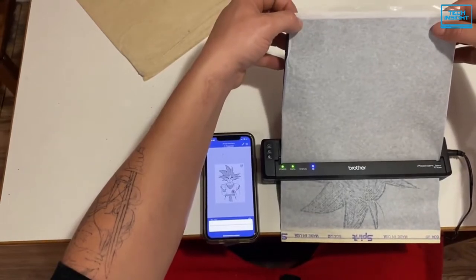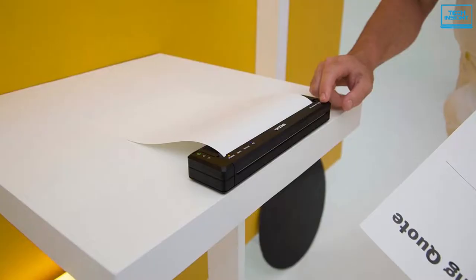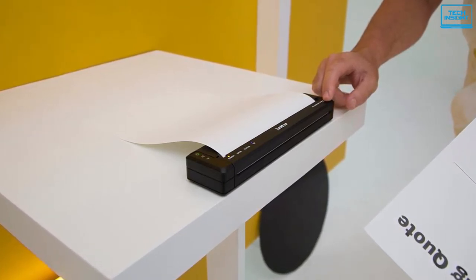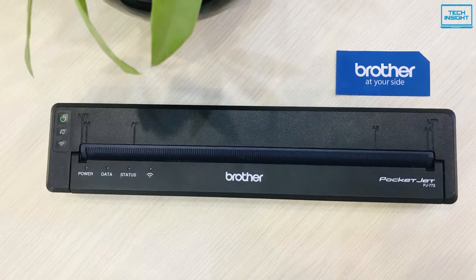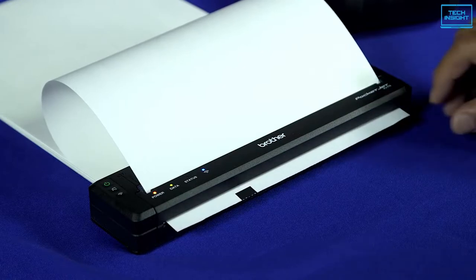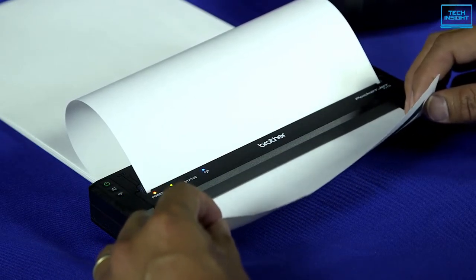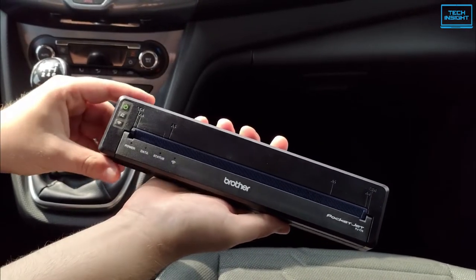As it doesn't use ink cartridges, you don't have to worry about running out of ink. The PocketJet 773 prints text documents from a PC with dark letter forms with very sharp edges. The price is high on this compact thermal printer, but if you need a rugged and unobtrusive printer to generate necessary documents on the go without fear of running out of ink, the PocketJet 773 is a good place to start.